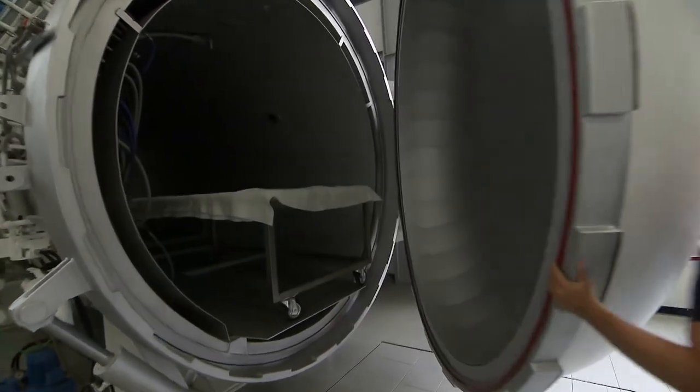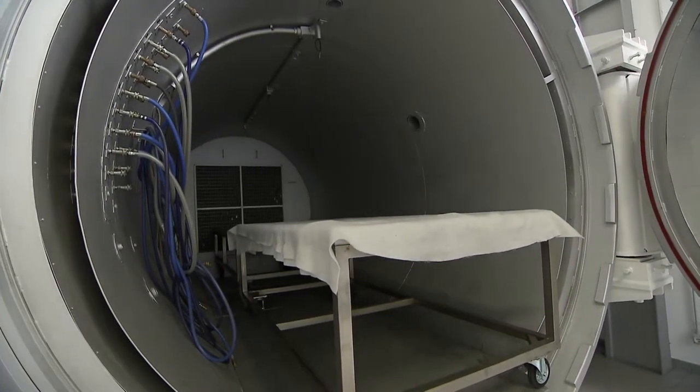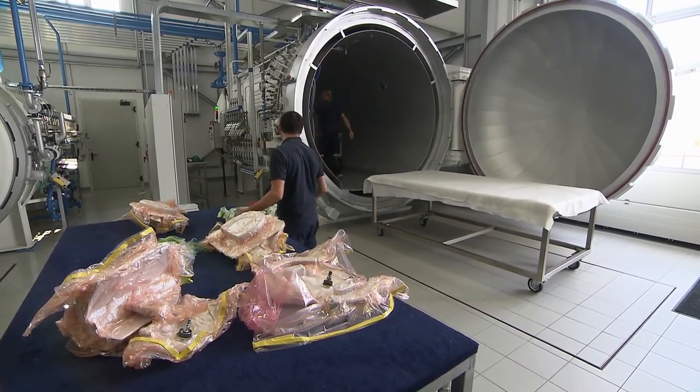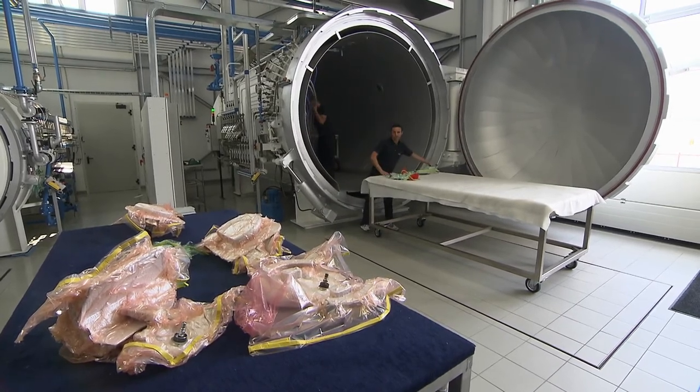Carbon components are made with several layers put down in various different ways depending on how flexible, strong or rigid they need to be. Once laid up, they are vacuum packed and then cooked in the autoclave, which is essentially a giant oven.